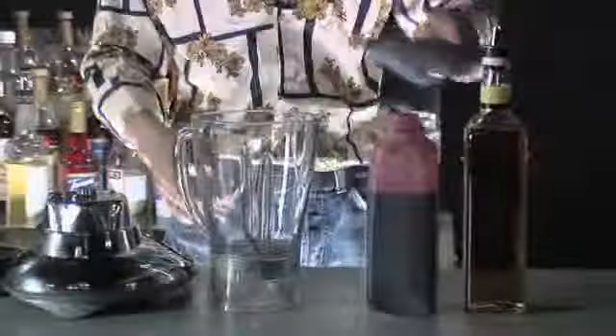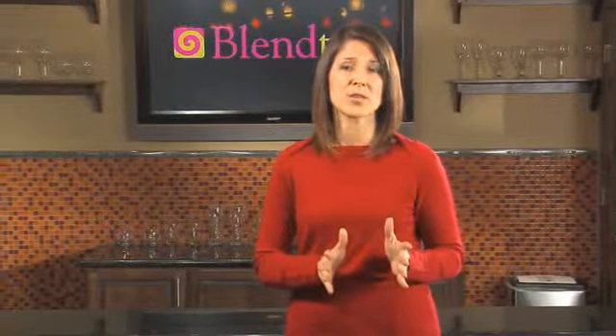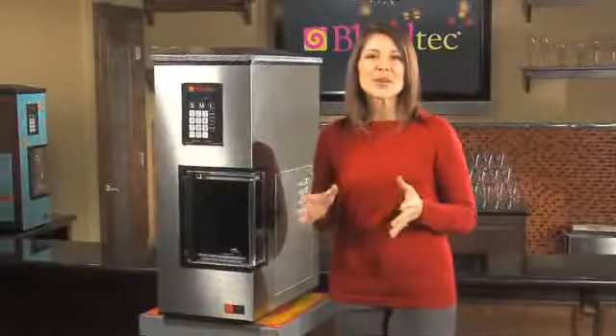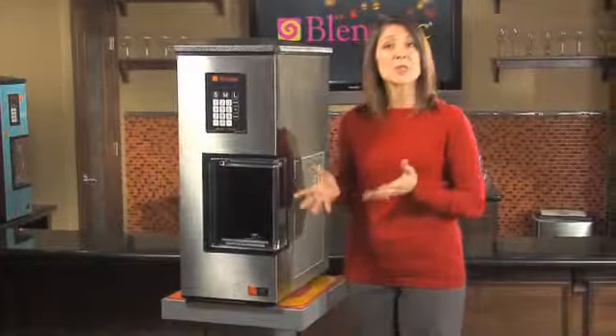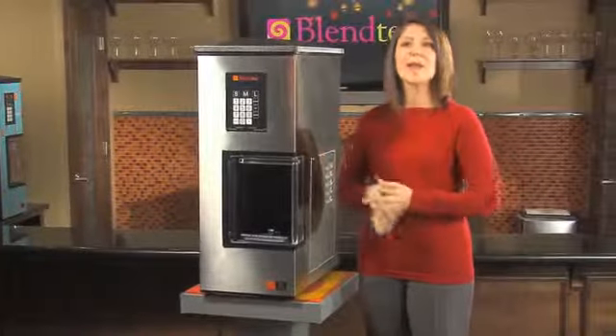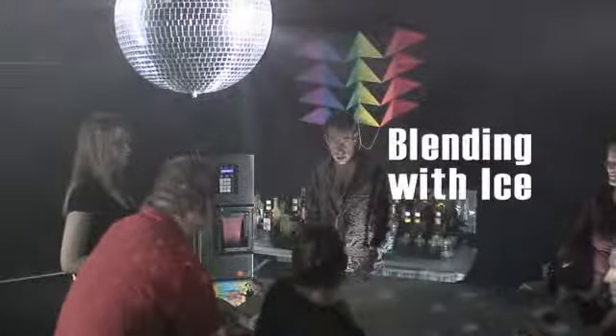Imagine your bar is busy and you have to do everything by hand. With all the menu items you have to prepare, the last thing you want is to spend too much time on one product. Blendtec offers a blending dispensing solution that is the ultimate in saving time and money. If your need is to have an exact dispensing of ice with your drinks, as well as precise blending, then the BI is the best solution for you. The BI stands for blending with ice.